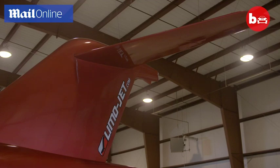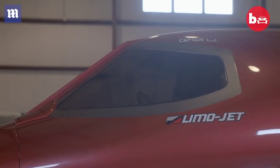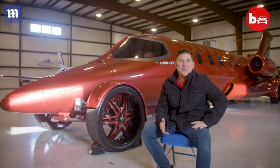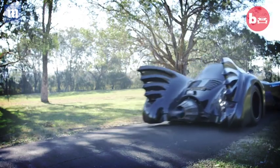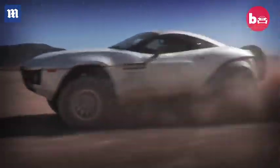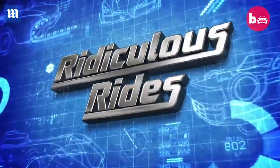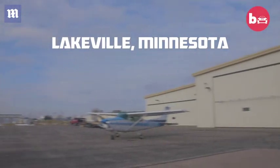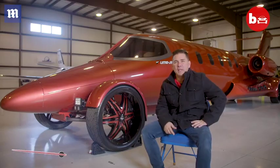The LimoJet is a Learjet fuselage that has been retrofitted into a vehicle. It's street legal and one of the only ones on the planet. I tell people all the time I was either smart enough or dumb enough to jump head first into the project. My name is Frank D'Angelo, I'm one of the owners of Jet Setter Incorporated, and behind me I have the LimoJet.